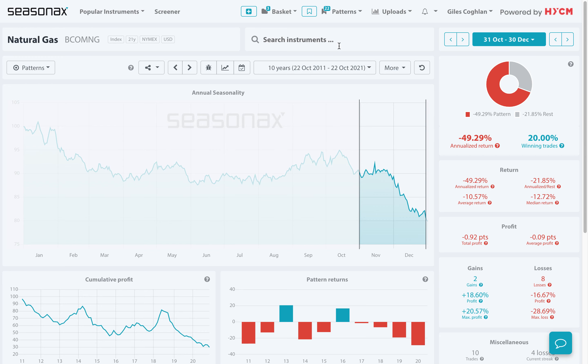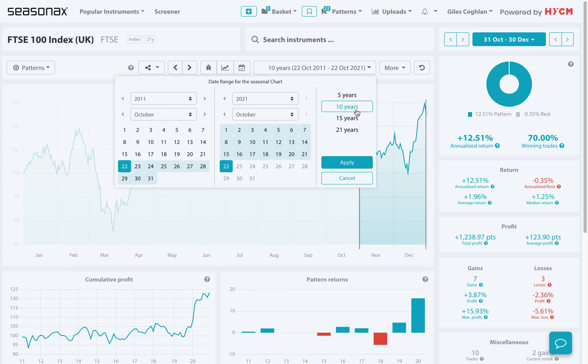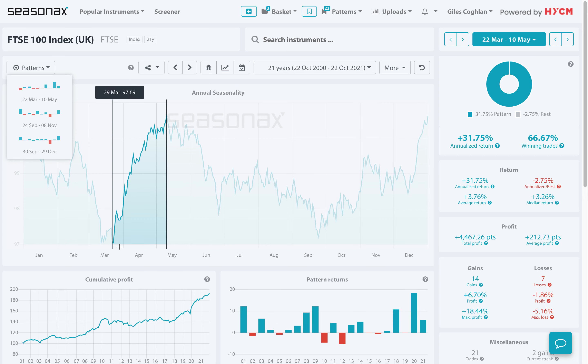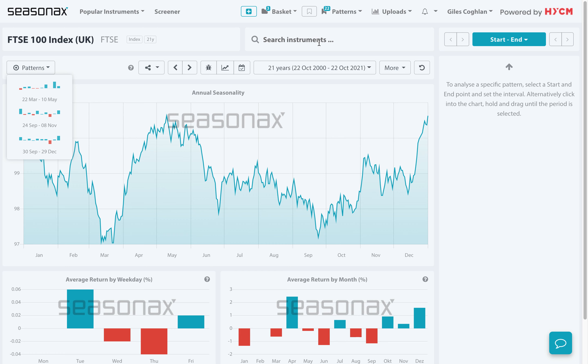Seasonaxe is one of our partners at HYCM, and you can use Seasonaxe's excellent software very simply. You can search any instrument you want to look at — commodity, individual stock, or currency pairs. Then simply call up the pattern using the drop-down list, and drag and drop your calendar timing using the cursor. You can look at all the different patterns in place for that particular market over the last 21 years, and use the suggested patterns to find excellent opportunities where gains or losses are more or less likely to occur. It's a very simple software package that takes only a few seconds to search the relevant instrument.